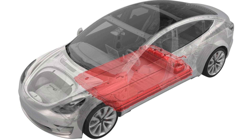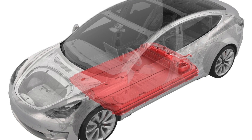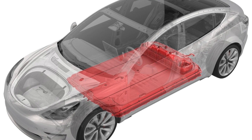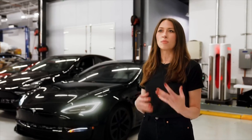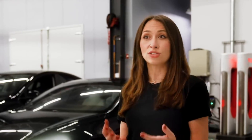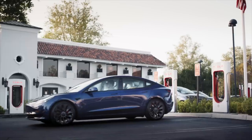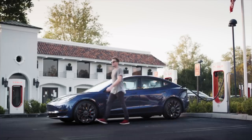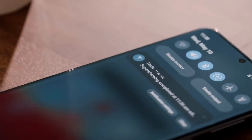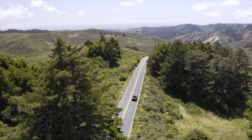With the added benefit of the charge limit, LFP packs can be charged to 100% on a daily basis, whereas the nickel-based batteries like to be topped off up to 80%, and those 100% charges will eventually degrade the battery's lifespan. This makes the LFP pack the perfect battery chemistry for commuter vehicles such as the base Model 3 and base Model Y, where you don't have to worry about the charge limit or replacing it very often.